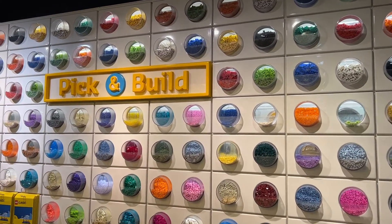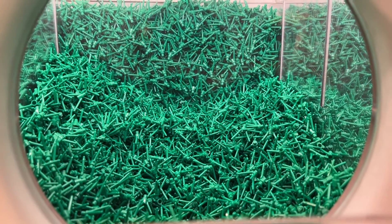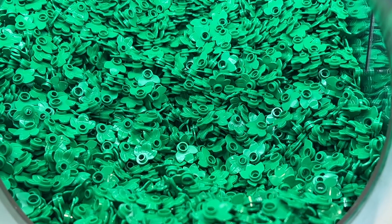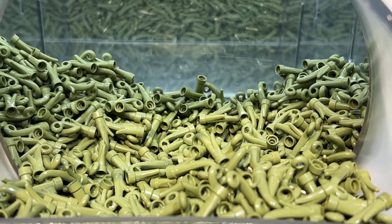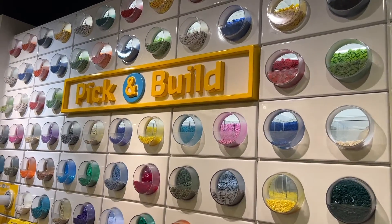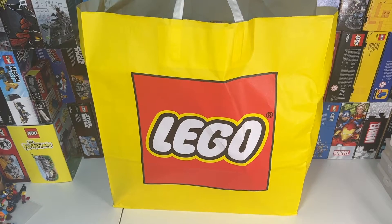I got lots of the green flower stems, some olive stems with three leaves on top, lots of green leaf plates, some of the tall olive green grass stems, and a bunch of 1x4 tan masonry bricks, which will all eventually go into my LEGO city.